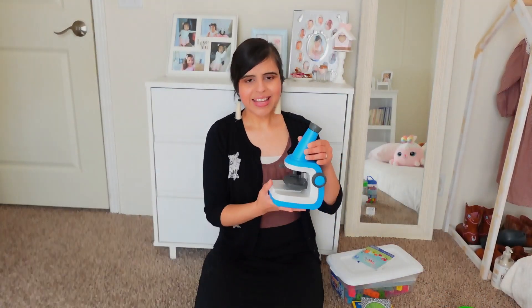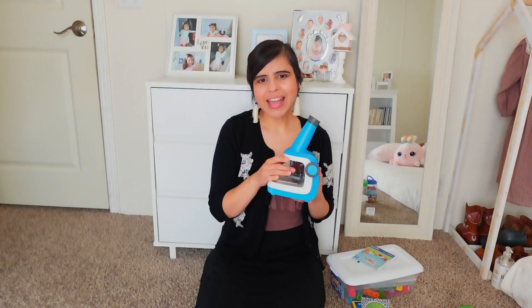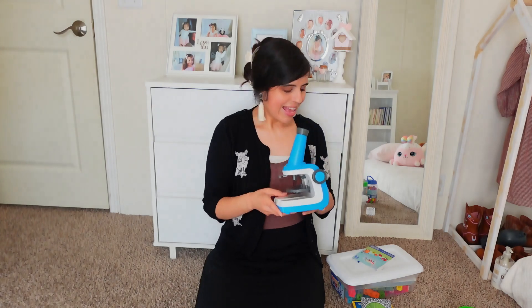I also got her this microscope and she loves this one. She loves to look at random things even around the house — leaves and just anything that she finds, she wants to look at it through the microscope. It comes with other scientific tools: tweezers, blank slides, and also a lab guide. It also comes with some pebbles and little rocks that they can look at through the microscope. So it is so nice to have and also a great gift.